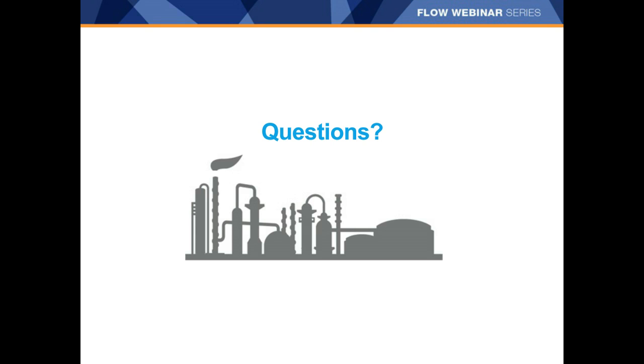Thanks, Laura, for answering these questions. Any questions we didn't respond to in the session today will be posted with responses on our website at flowcontrolnetwork.com. All attendees will receive an email afterward with a link to today's presentation. We appreciate you taking the time to join us. This concludes our webinar. Thank you.